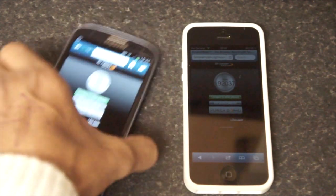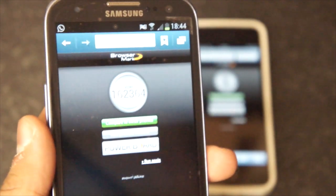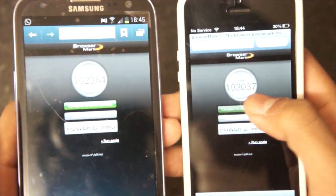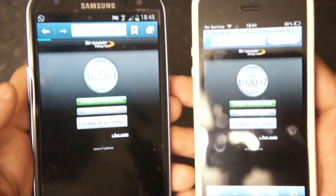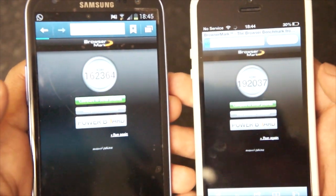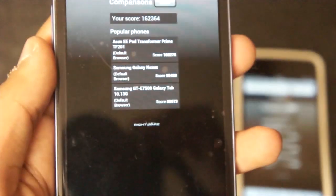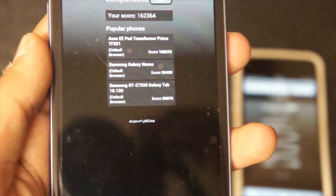So we are back and as you can see, the Samsung Galaxy S3 and the iPhone have done their tests. The Samsung Galaxy S3 got a score of 162,864. The iPhone beat it with a score of 192,037, so the iPhone got a higher score. When we compare it to other devices, the Asus Transformer Prime scored 108,275, so the iPhone beat the Galaxy S3 by a significant margin.